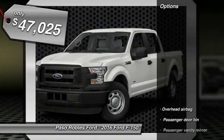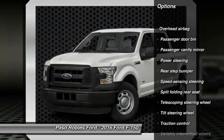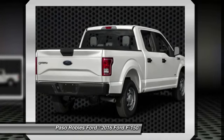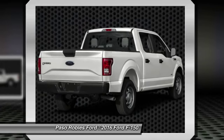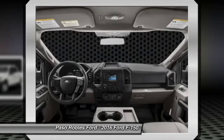Here are some of this vehicle's great options: traction control, dual airbags, air conditioning, power steering, four-wheel disc brakes, electronic stability control, brake assist, tachometer, tilt steering wheel, and passenger vanity mirror.